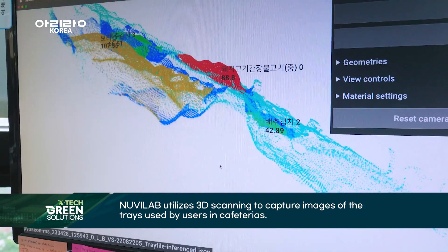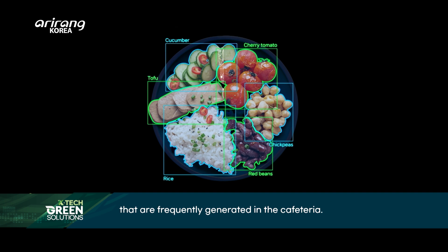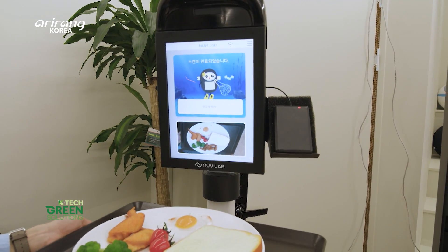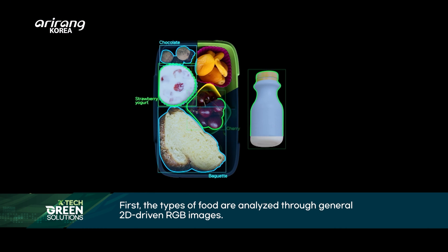NuviLab uses 3D scanning of food images to analyze a variety of different types of food. The data can be obtained in two different ways: one is through RGB images, which are 2D images of food.